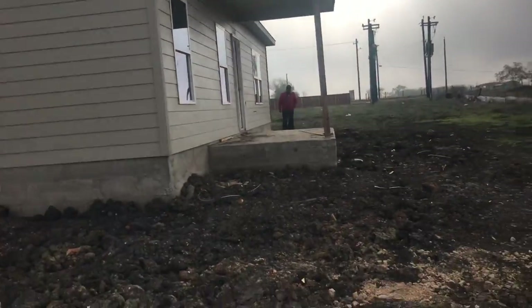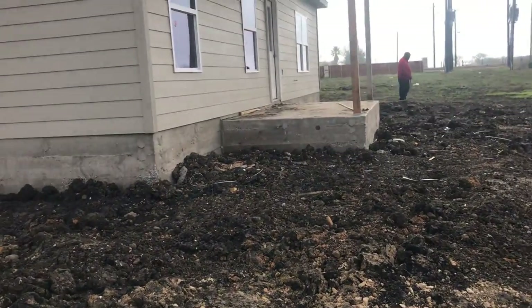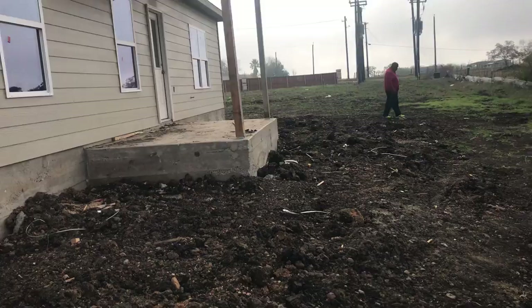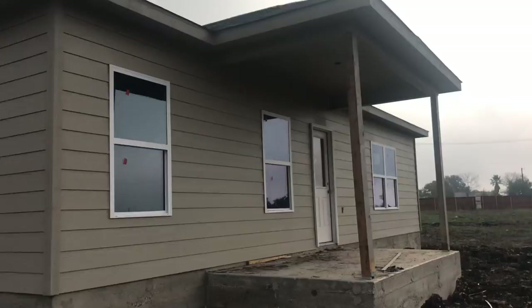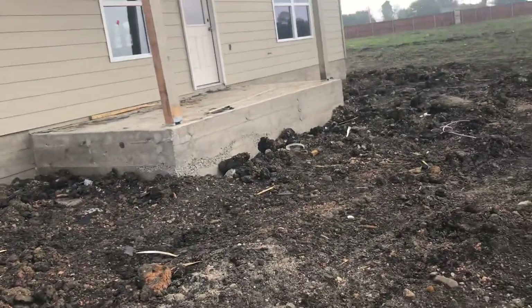That's my hubby — he not messing with that tree. Look, he's going over there with that tree, y'all. He's going to make sure there ain't no termites in his house, y'all.